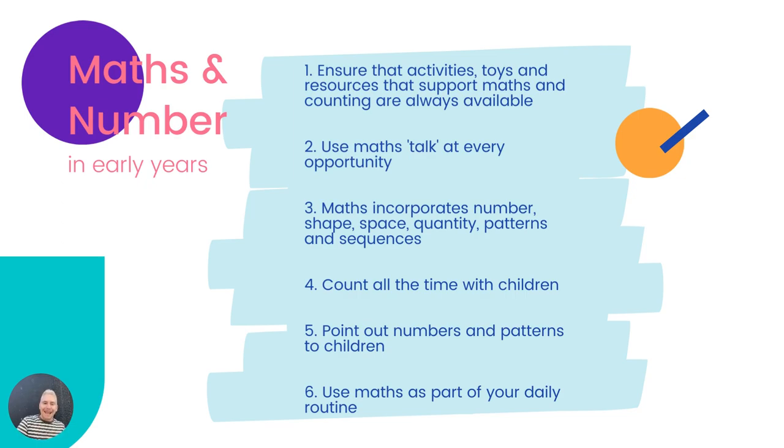Count all the time with the children — counting out objects, counting out children, counting out things, counting empty seats around the table. 'We've got three seats around the table — one, two, three — so I can take three more children to snack. Mila, do you want to come to one of my empty chairs?' Now I've only got two empty chairs because Mila came to sit down. 'Who wants to sit in one of my two empty chairs?' All maths talk — all maths talk.